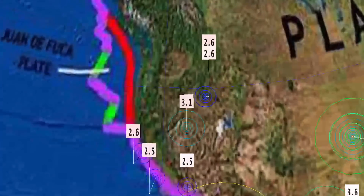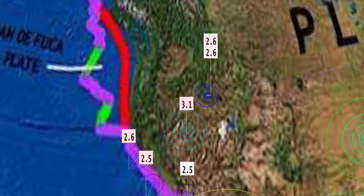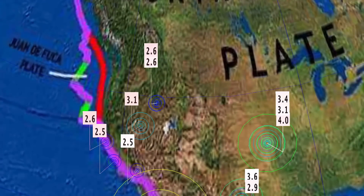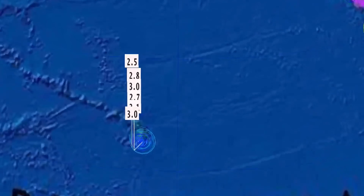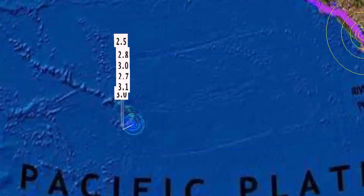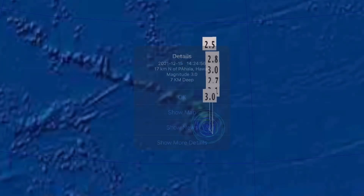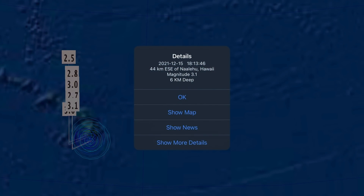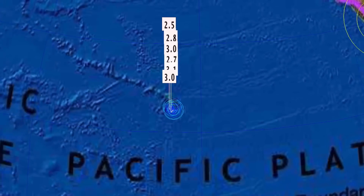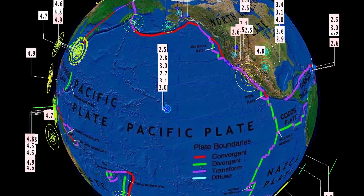Minor activity along the coastline of California. As well, a 3.1 to report in Paradise Valley, Nevada — a couple of 2.6s there. Stanley, Idaho. Overlooking Hawaii, they saw numerous earthquakes today, largest being a 3.1 at a 6 km depth — pretty shallow earthquakes for Hawaii today. Normally they're around 34 to 36 km depth.